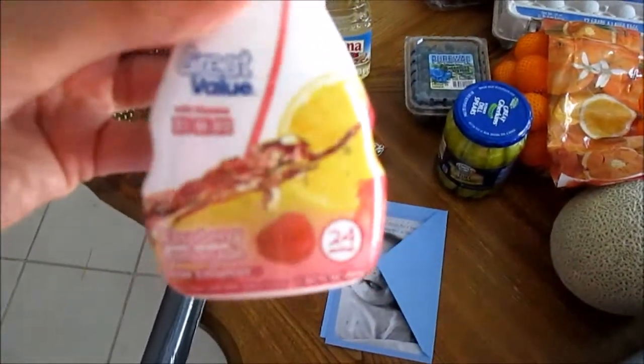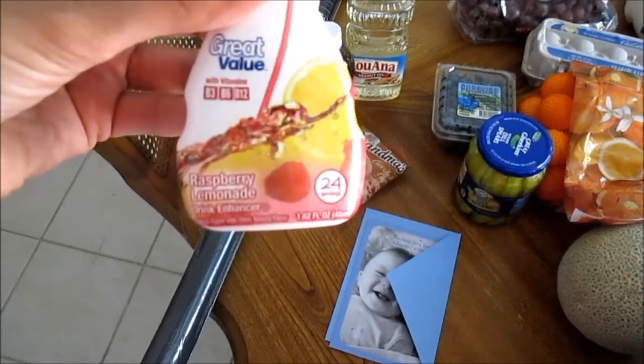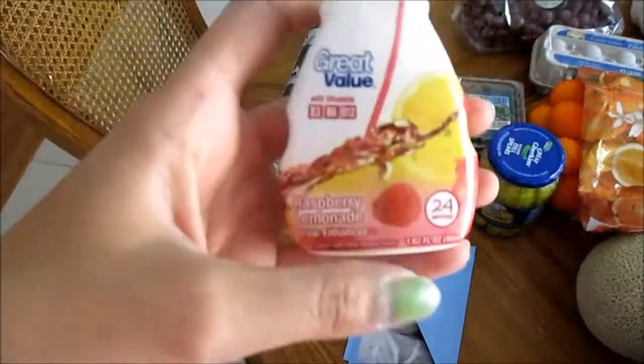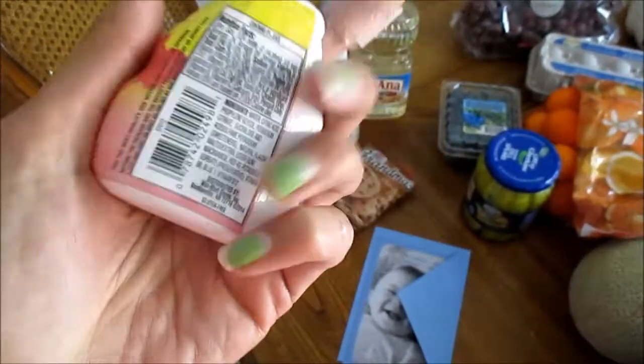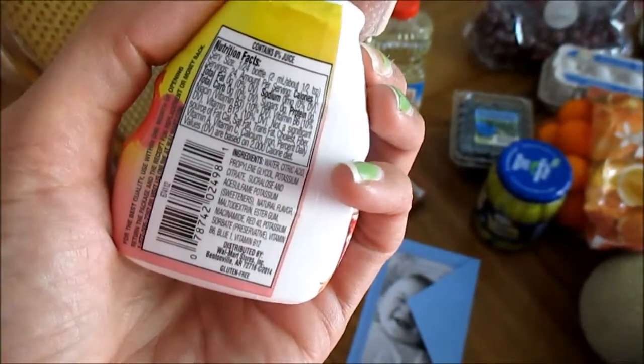I want to try this out — it's raspberry lemonade, just like those water enhancers. I'm gonna see if I can get Trevor to drink this instead of juice because he drinks a lot of juice. This doesn't have any sugar in it, no calories, no fat. I'm just gonna see if he'll like that.